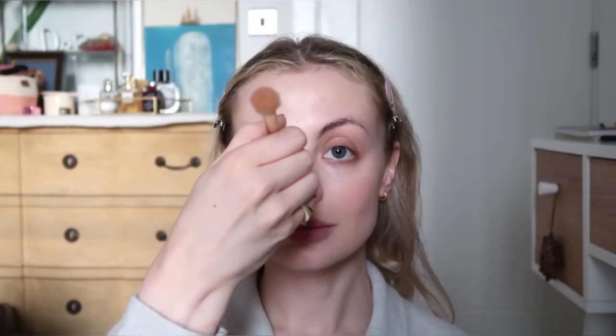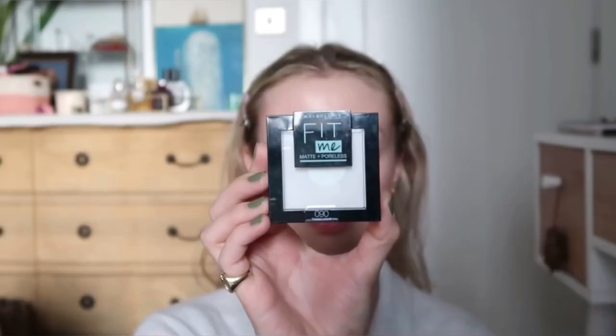On my cheeks I use the NARS Blusher in Deep Throat. I'm dusting it lightly onto the apples of my cheeks using the Iconic London Highlight and Blush Duo brush. Then I add some to the bridge of my nose as well. This blush is really buildable — this is very much a no makeup makeup look.